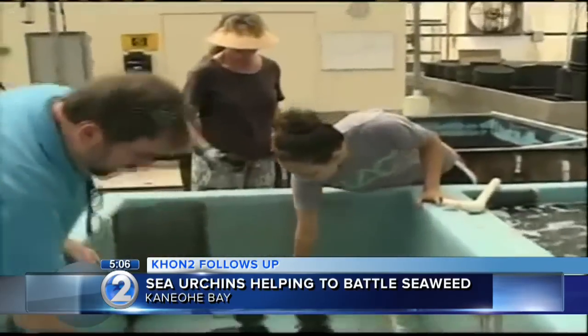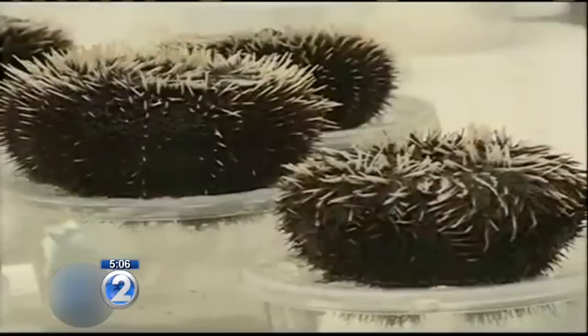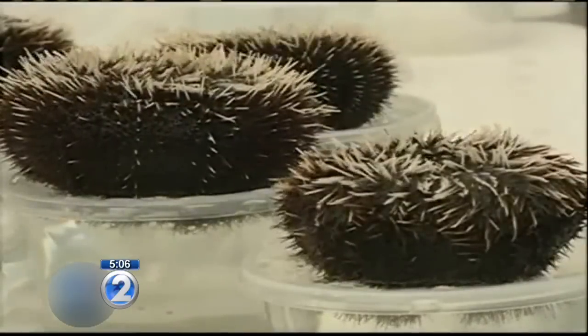David runs a one-of-a-kind hatchery in the country where sea urchins are raised. We got a sneak peek inside last summer. Literally, those divers are out there planting sea urchins onto the reef.